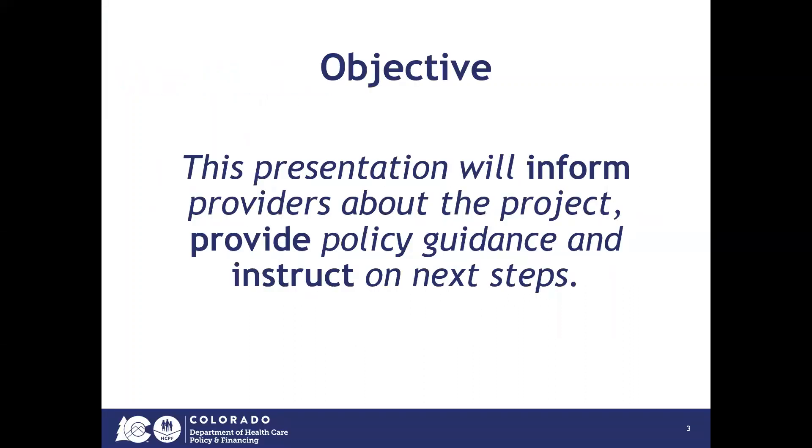This presentation will inform providers about the project, provide policy guidance at a high level, and instruct on next steps for preparing for the implementation.